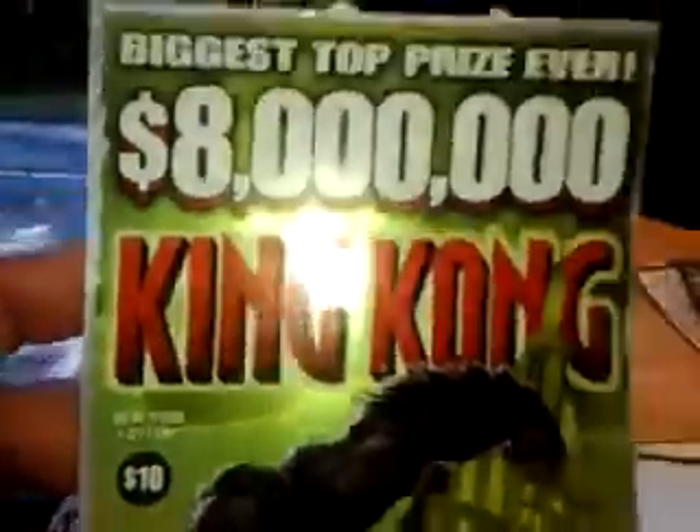And this one — limited edition, a $10 King Kong, $8 million King Kong. This is from the New York Lottery. I'm trying to find out where the New York logo is on it. There it is — New York Lottery.